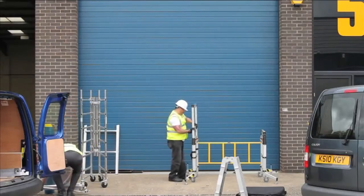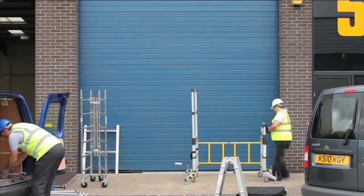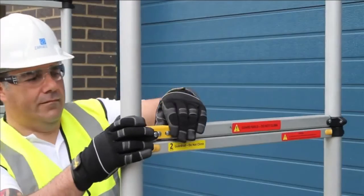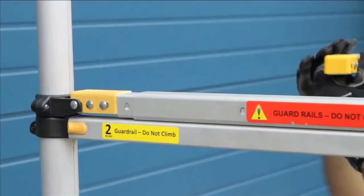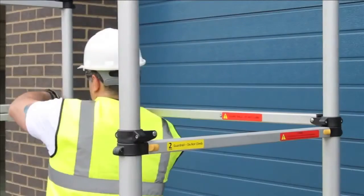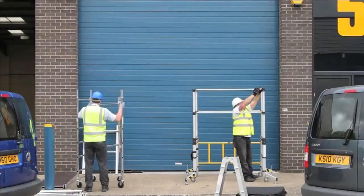This is no ordinary tower. This is the Teletower. Here we go.